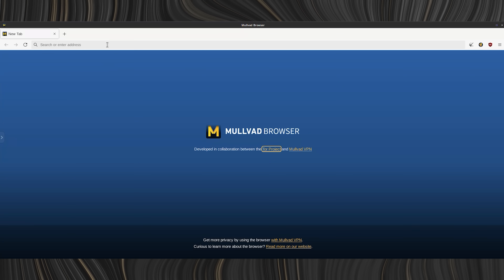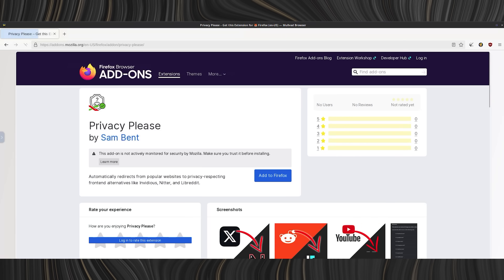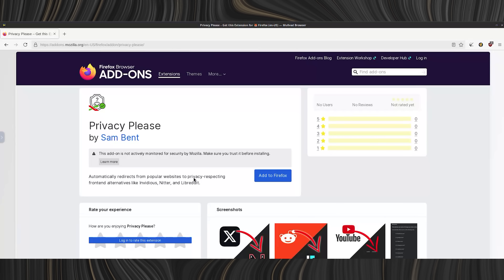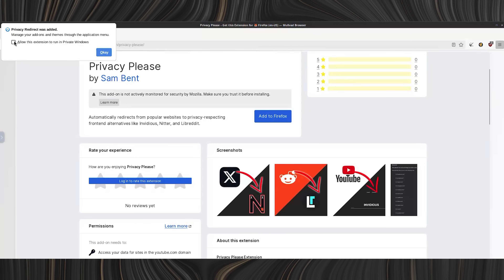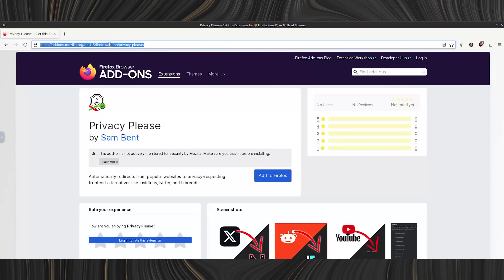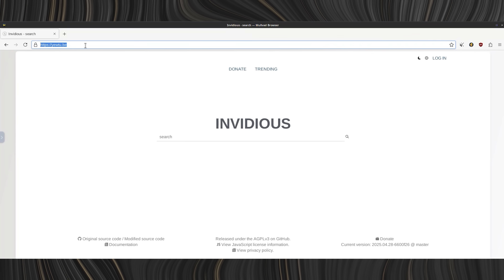And that's exactly why I built the Privacy Please extension. It's lightweight, it's free, and it's open source. It logs nothing and doesn't report anything back whatsoever — none of that anonymously collected data usage crap. It just sits quietly in your browser, intercepts the links you're about to click, and silently redirects them to a privacy-respecting front end.